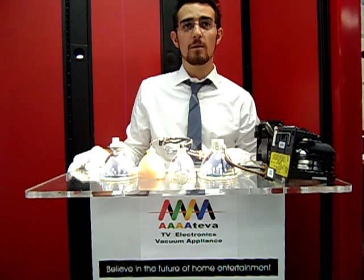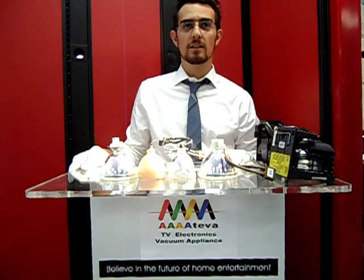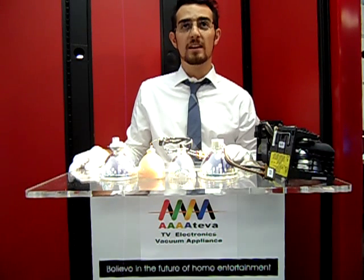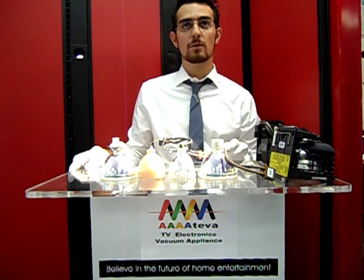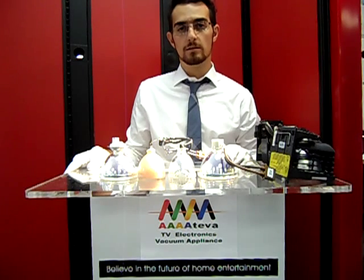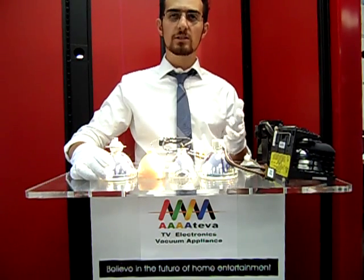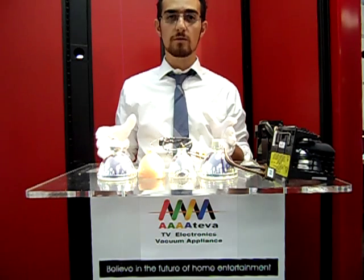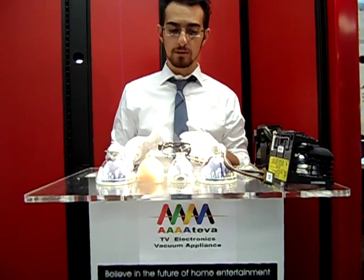Hello there, we're back here for part two of DLP bulb and lamp replacement options. This is AAAA TV Electronics Vacuum and Appliance. We're in Centennial, Colorado. Our website is www.aaateva.com. You can also reach us at 303-770-6321. We're going to list the four failure reasons that we commonly find to cause the bulbs to prematurely fail or just in general fail. We already discussed briefly the lifespan and the differences between low-end and high-end bulbs, and here we're going to demonstrate the differences between the different quality bulbs and show you some of the quality factors that differentiate them from one another.